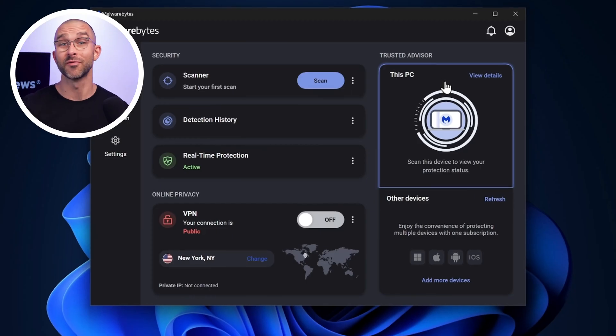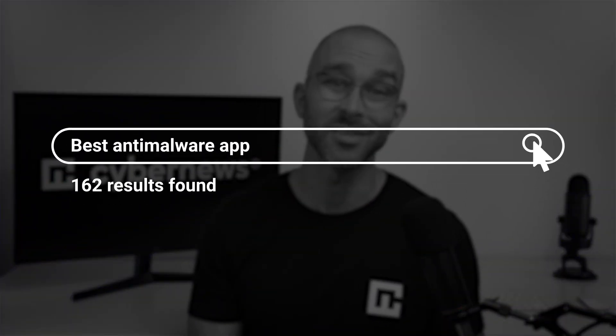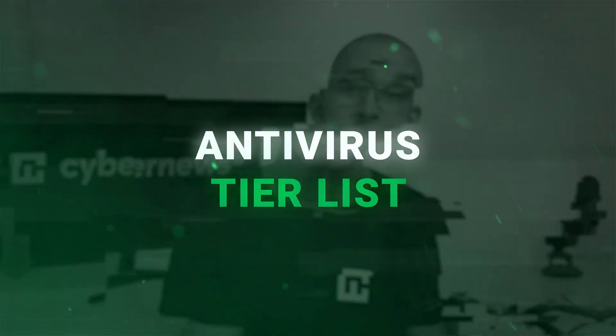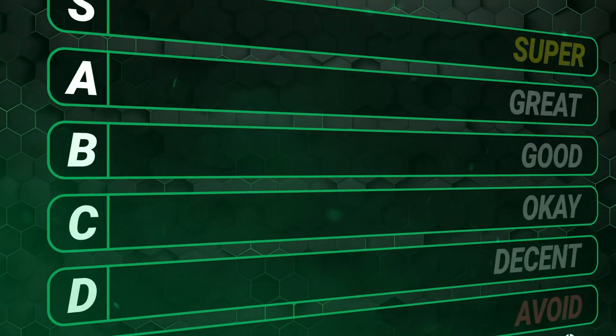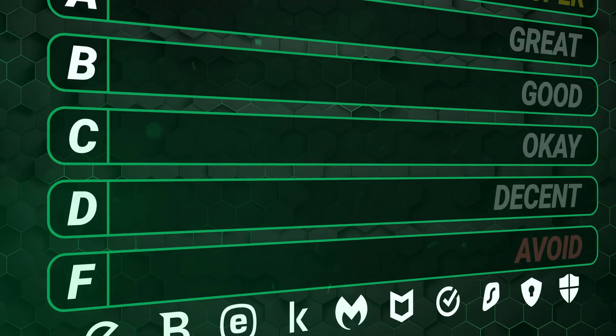From different features and pricing to various security measures and privacy policies, finding the best anti-malware app out there is overwhelming to say the least. That's why I'm coming at you today with an antivirus tier list. The research team and I have analyzed countless antiviruses and compiled them into an easy-to-understand grading system, just for you. Let's take a look at who made the cut.